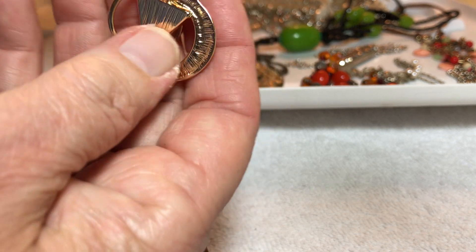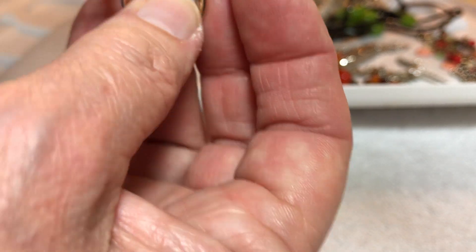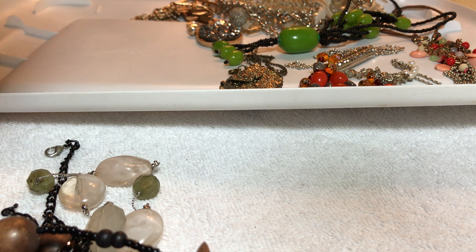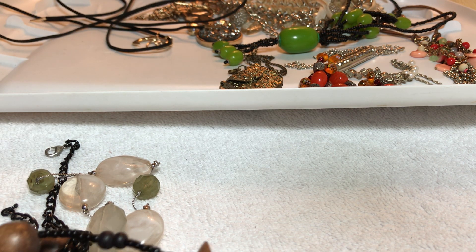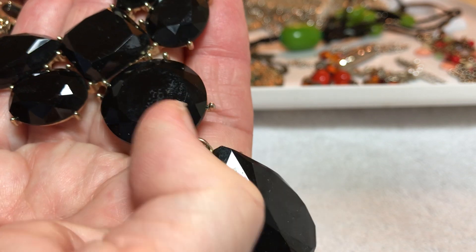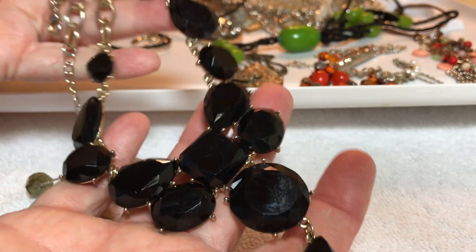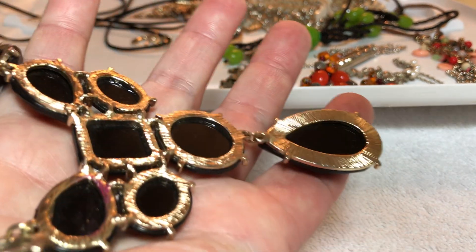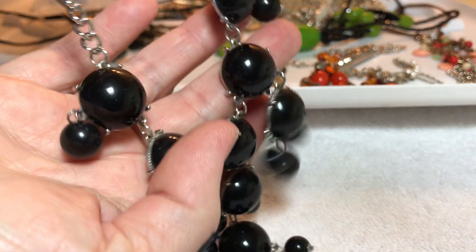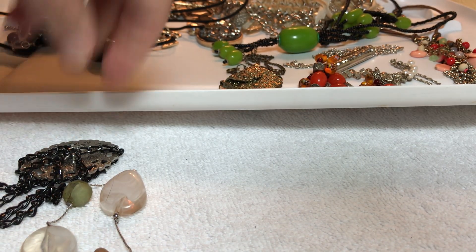More cords — look at this, two dollars, gold tone on a cord, you'll have to tie it. You can add more to it, that's what I like about these. Black statement necklace, needs to be cleaned, not sure if it's plastic or what — four dollars, it's nice. Here's another black necklace — four dollars, good condition.